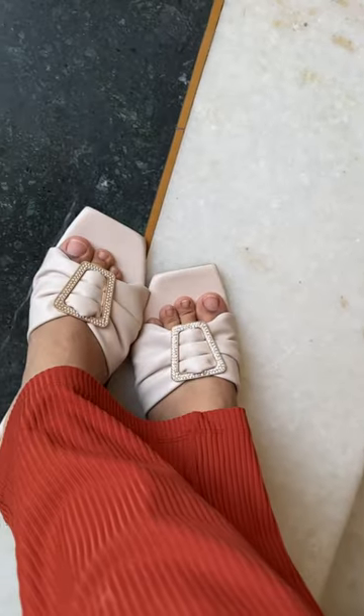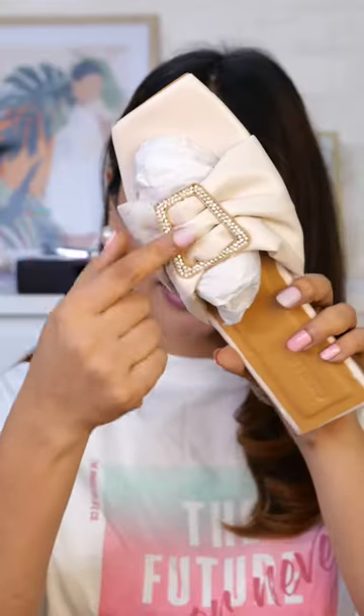This is a beautiful sea white color flat, about 1 inch in heels. The brand is Belly, which is very comfortable. It has a buckle design and the quality is very good. I got it during the sale for approximately 600 to 700 rupees.